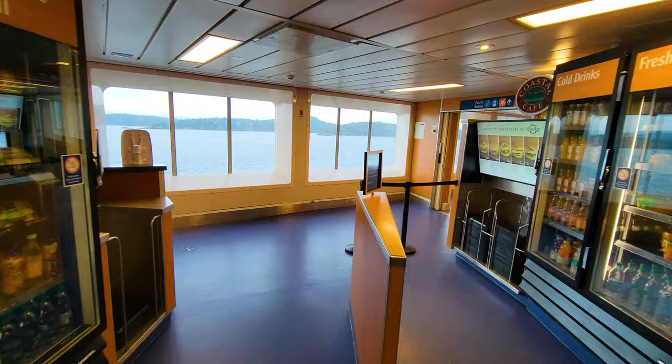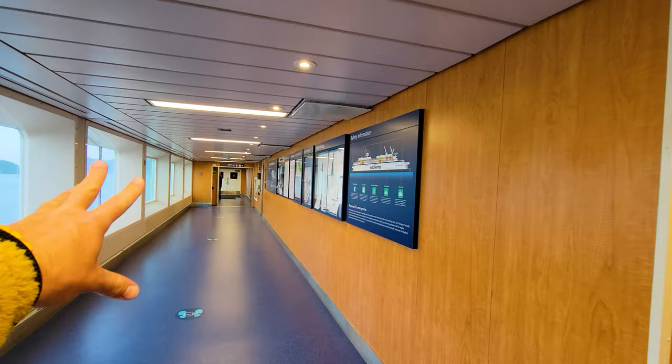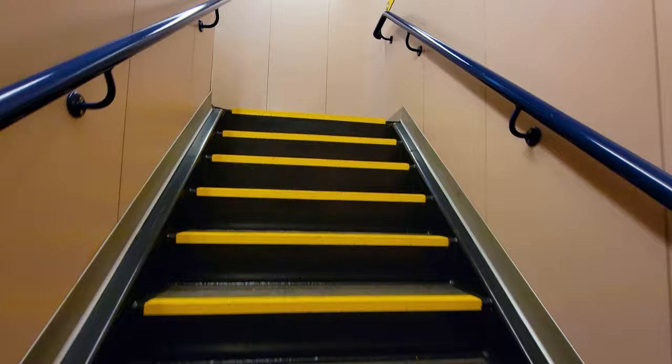The back of deck five is where they would usually have the Pacific buffet, but that is closed and so is the lounge. So there's nothing else to see back this way on the fifth deck. We're going to go ahead up to the sixth deck and take a look around there.